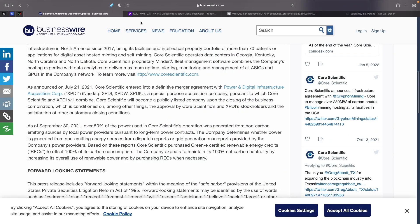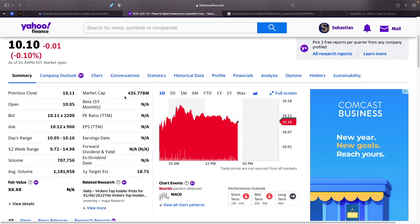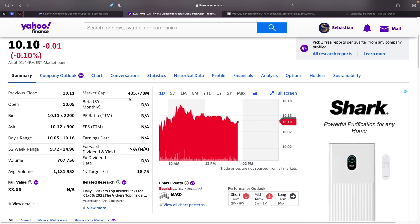Let's take a look at XPDI. Right now XPDI is trading at $10.10 and is valued at $435 million. Based on how much they're mining, they should be a lot higher — but this is basically pre-merger still. Once the merger actually closes, that will probably go up a lot. I'm guessing they're going to be valued around $4 to $5 billion, just based on what they are mining right now.